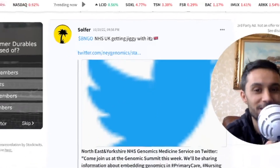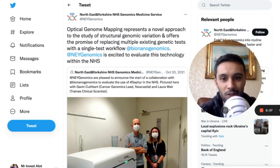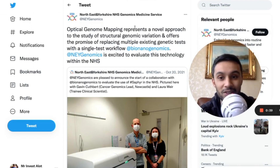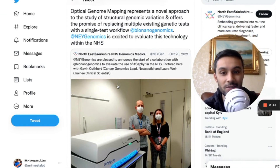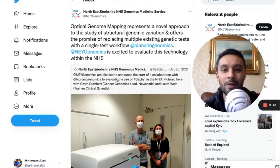This is about the NHS getting jiggy with it. So about a year ago, you can see the Northeast and Yorkshire NHS Genomics Medicine Service — they adopted a Sapphire system. You can see the Bionano Genomics Sapphire system looking juicy in the lab.